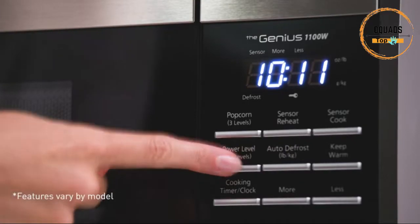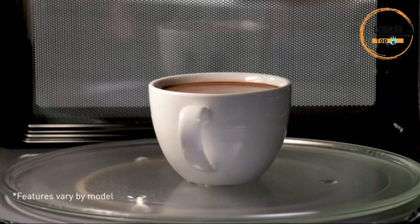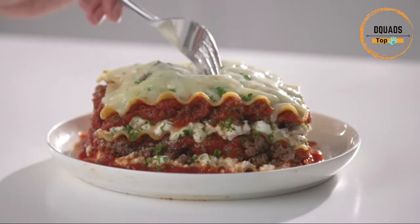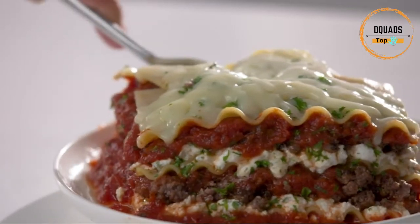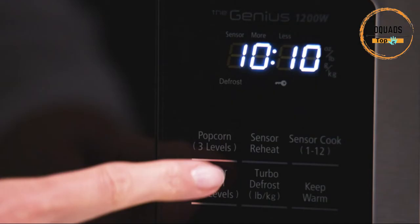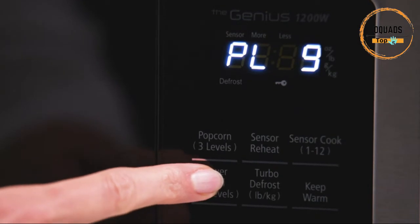Number 4: Panasonic NN-SN686S Microwave. This microwave has a steady stream of cooking power for even results. Inverter technology generates constant cooking power for shorter cooking time. Panasonic inverter technology generates a steady stream of power at all temperature settings, providing shorter cooking time along with consistent, evenly prepared food from edges to center, across a wide range of cooking techniques.